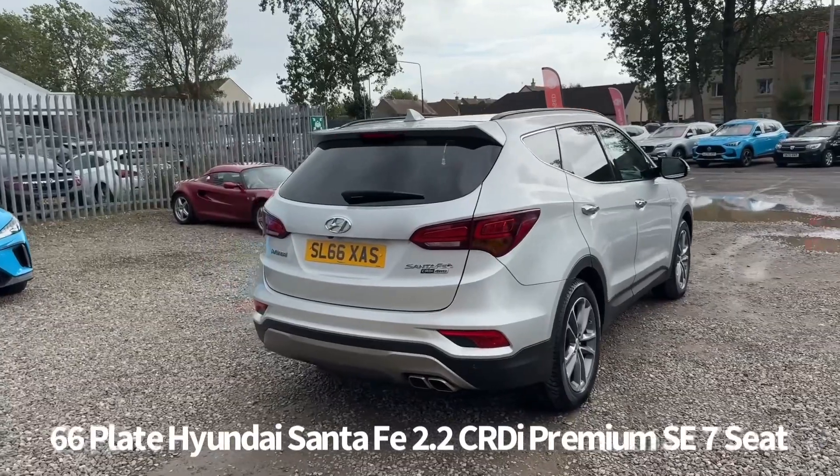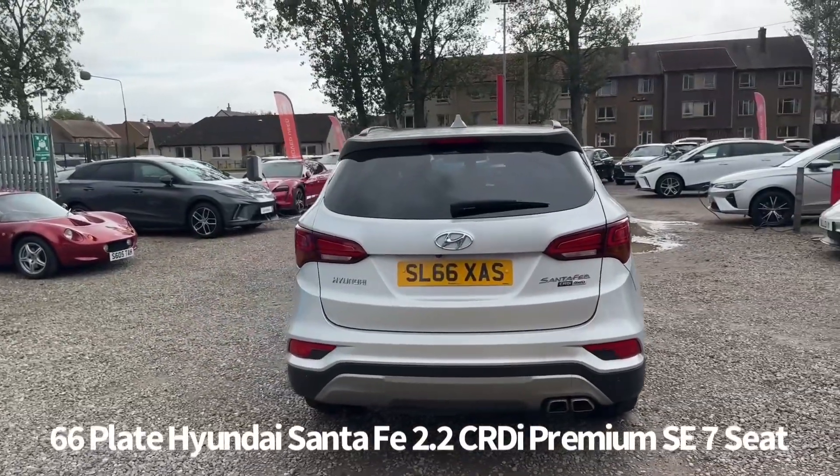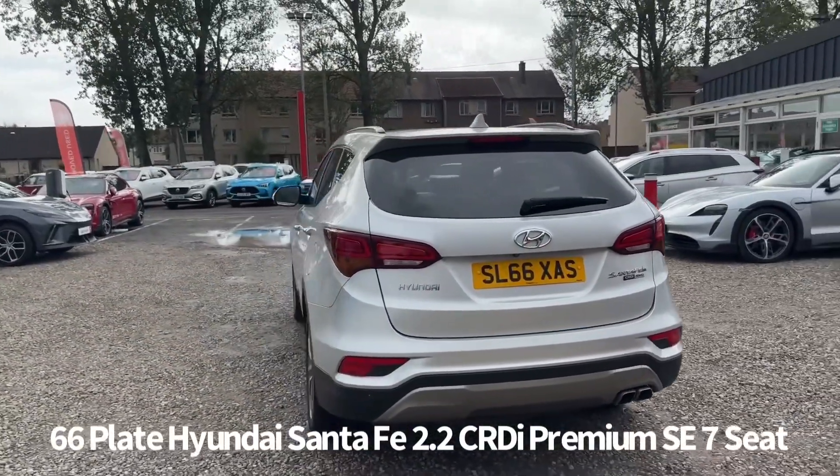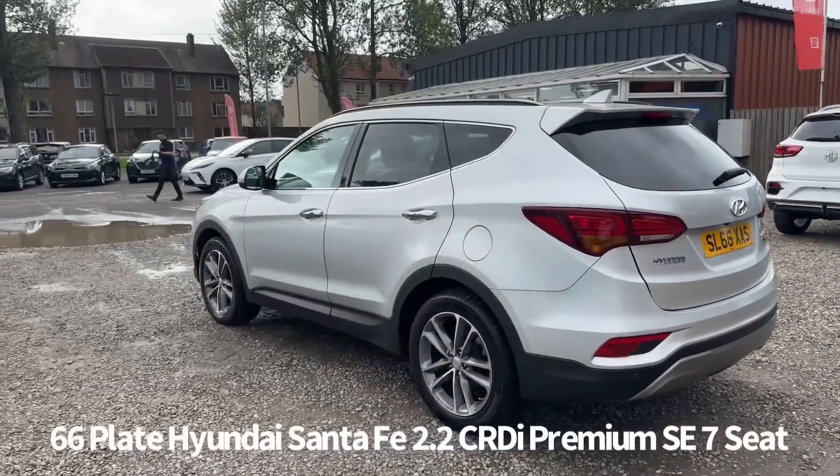Full service history, last service on the 23rd of November 2023 at 76,798 miles. It comes with two keys and will be supplied with six months parts and labour warranty when it's sold, with the option to upgrade that to one or two years.